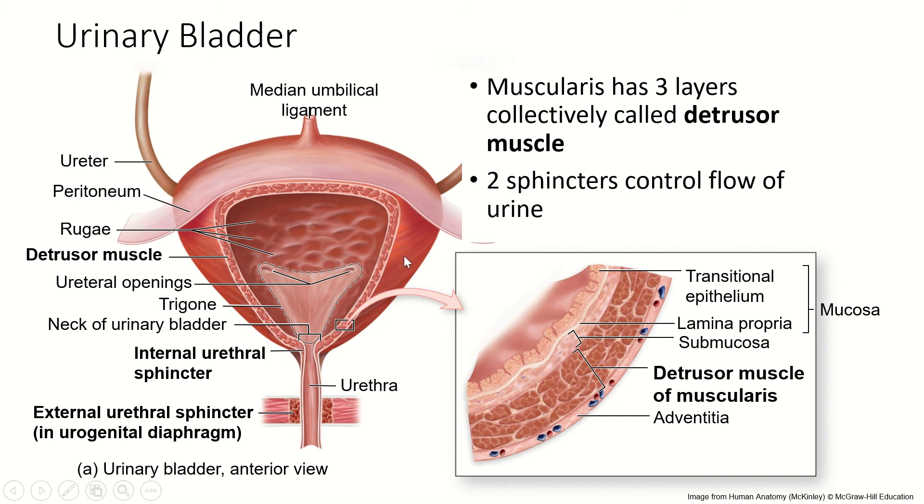The muscularis layer of the urinary bladder is three layers wound together — unlike the stomach where they were separate. Here they're wound together into what we call the detrusor muscle, which enables the bladder to contract very efficiently toward the urethra. This is much like the myometrium of the uterus in its organization. There is an internal urethral sphincter at the bottom of the bladder, and an external urethral sphincter in the pelvic floor muscle layer.